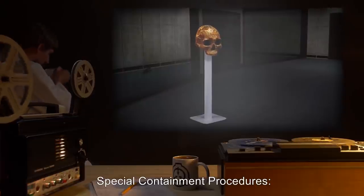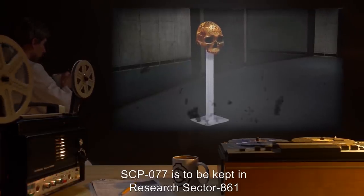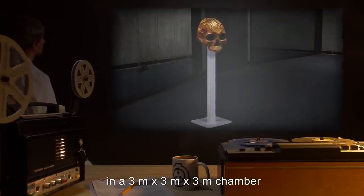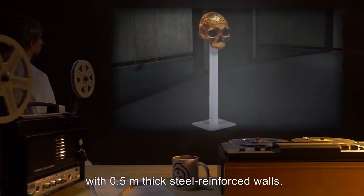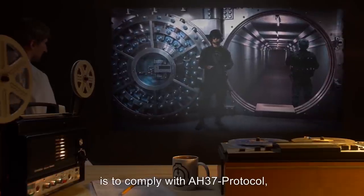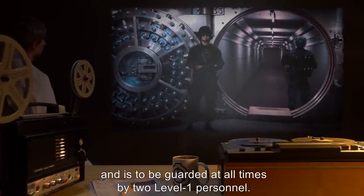Special Containment Procedures. SCP-077 is to be kept in Research Sector 861, on top of a 0.5 meter steel pedestal, in a 3 meter by 3 meter by 3 meter chamber with 0.5 meter thick steel reinforced walls. The reinforced steel hatch door to the chamber is to comply with AH-37 protocol. It is to be guarded at all times by two level 1 personnel.